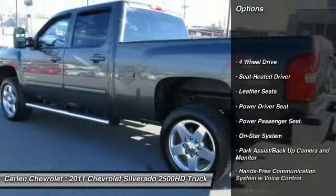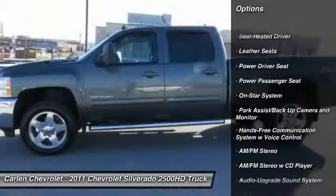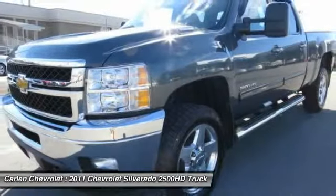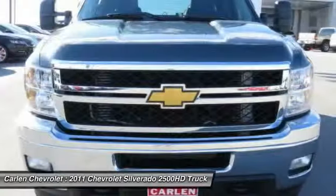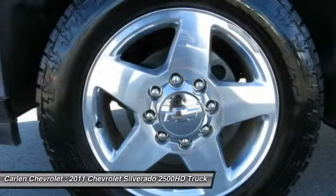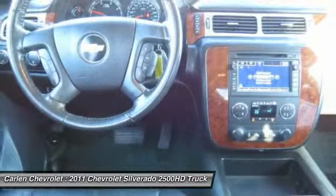Power passenger seat, traction control, XM satellite radio, anti-lock braking system, four-wheel drive, Bluetooth wireless data link for hands-free phone, air conditioning, HomeLink garage door opener, power steering, aluminum wheels.